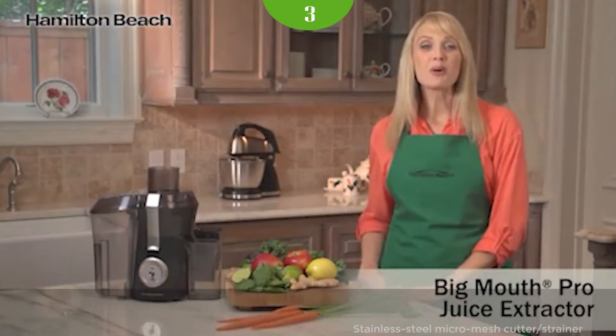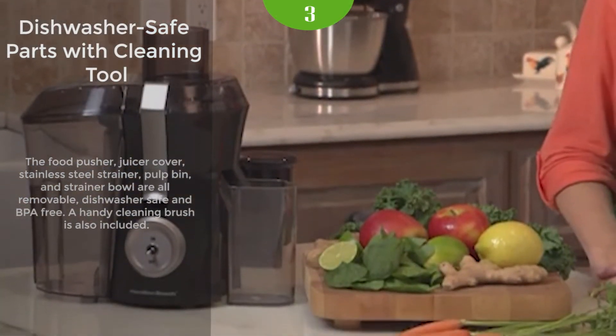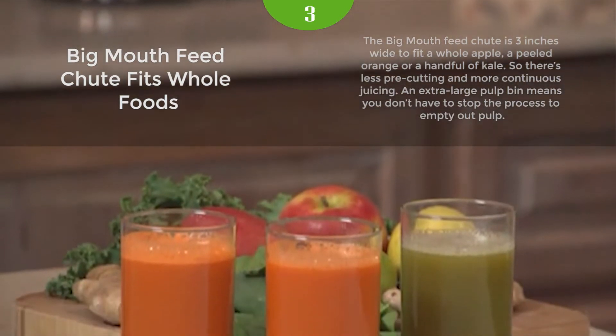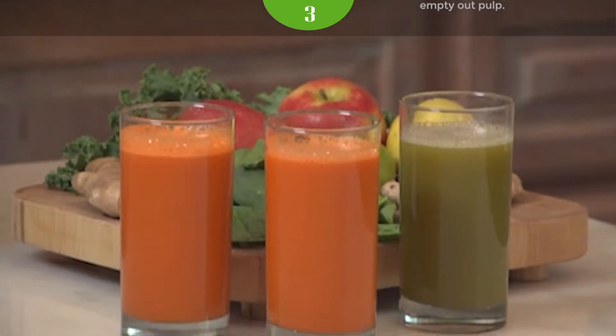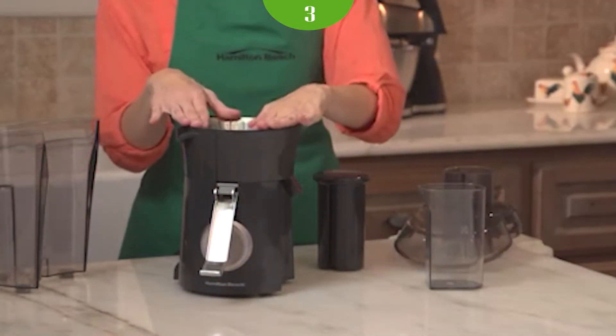Looking for an ideal juice drink that's fresh, free of preservatives, and tastes 10 times better than store-bought juices? Take the plunge and go with the Big Mouth Juice Extractor from Hamilton Beach. It packs all the punch you would expect from a Hamilton Beach Juice Extractor: reliable efficiency, high speed, and no-fuss clean-up.